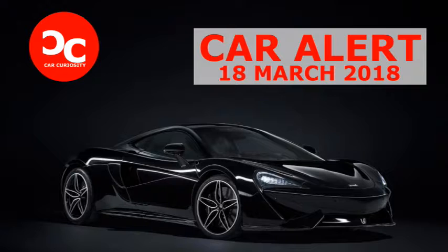The 570 GT MSO Black Collection has a titanium super sports exhaust and a dynamic handling package to reinforce its sportiness, giving it sharper dynamic settings than the 570 S Coupe and Spider. The exhaust system reduces the weight of the vehicle by 5 kg and provides a crisper exhaust tone.